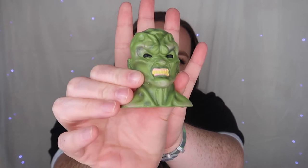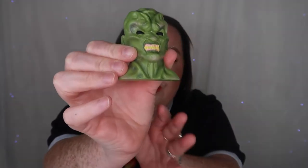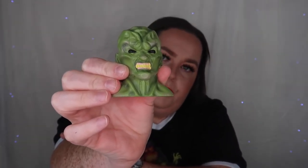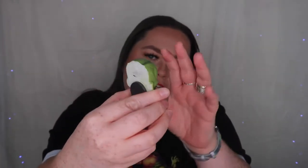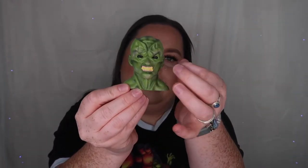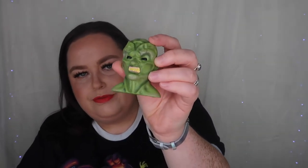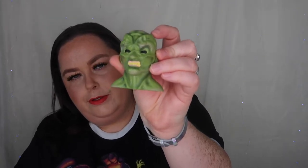Next we have the fridge magnet. This is the Haunted Mask from Goosebumps the TV show. It's just got the magnet at the back. This is absolutely brilliant — we have a collection of magnets building up now from these boxes and they're just a nice addition. Everything in this box is always really detailed, and that is no exception. That is the fridge magnet from Goosebumps.